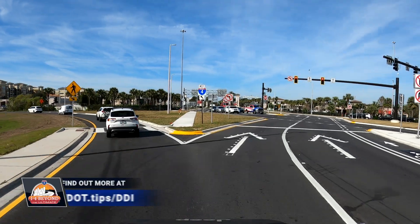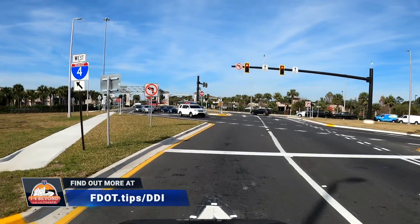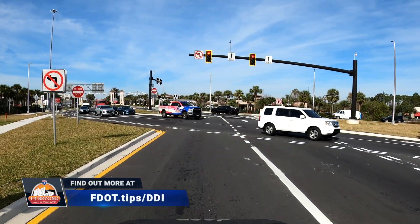To learn more about Diverging Diamond Interchanges, visit fdot.tips/ddi.